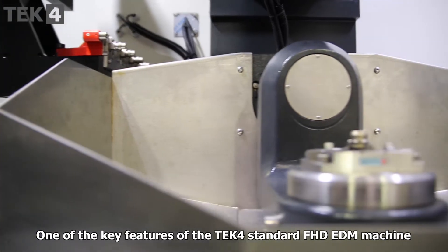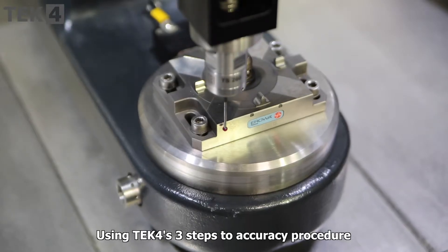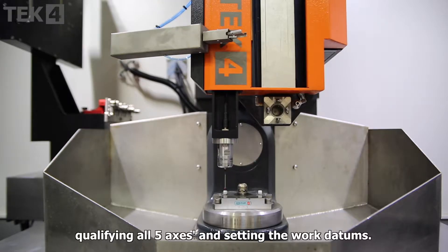One of the key features of the TEC4 standard fast hole drill EDM machine is its inbuilt CMM probe. Using TEC4's 3 steps to accuracy procedure, the probe is used to set up the machine, qualifying all 5 axes and setting the work datums.